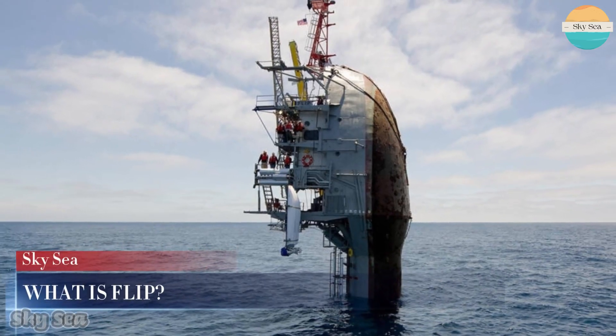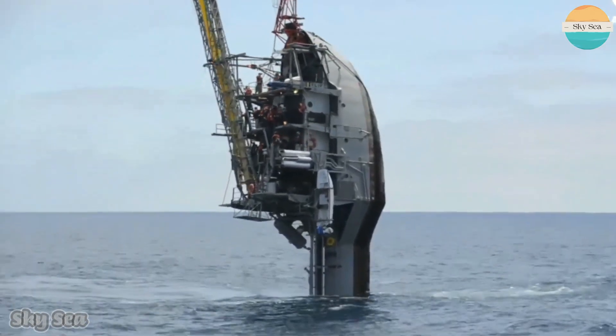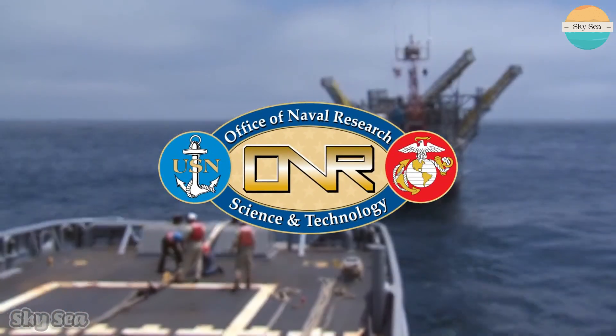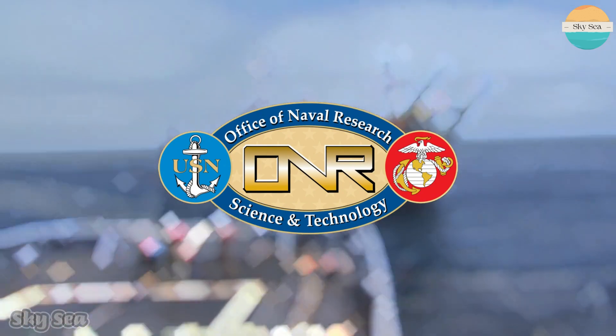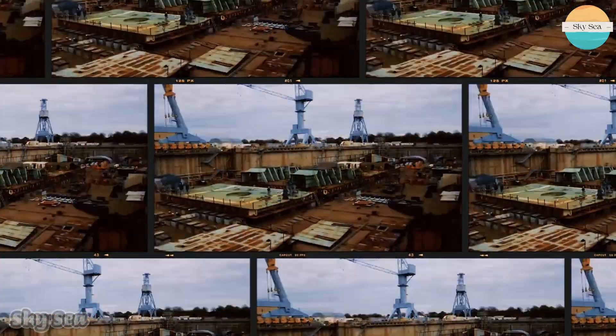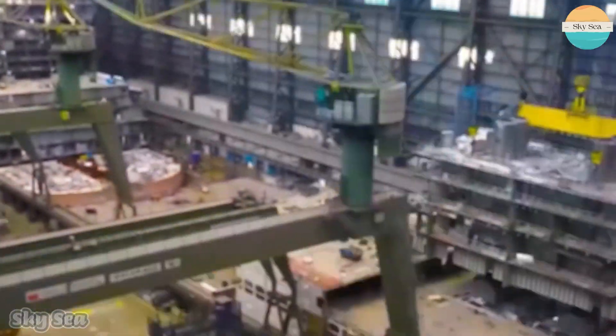What is FLIP? FLIP stands for Floating Instrument Platform. It is a research vessel owned by the U.S. Office of Naval Research and operated by Scripps Institution of Oceanography. It was built in 1962 by Gundersen Brothers Engineering in Portland, Oregon, with a cost of approximately US$600,000.